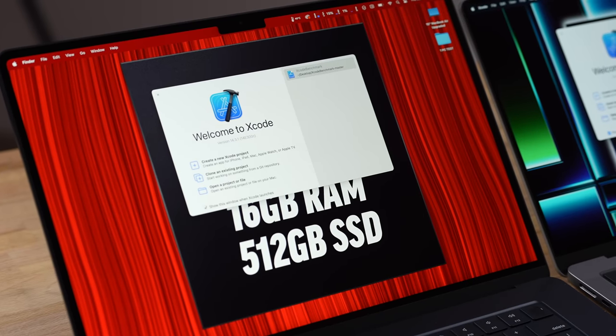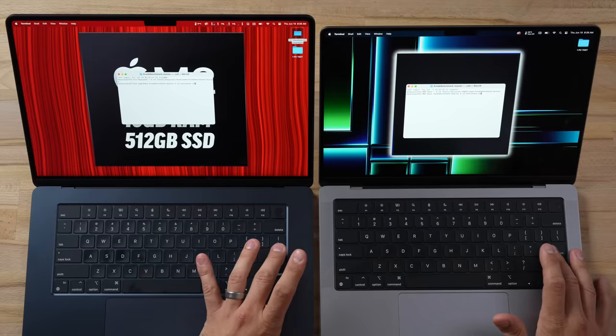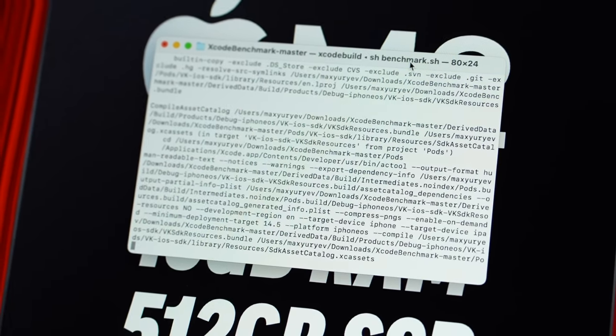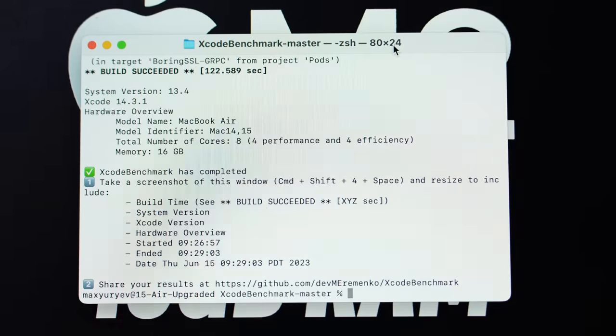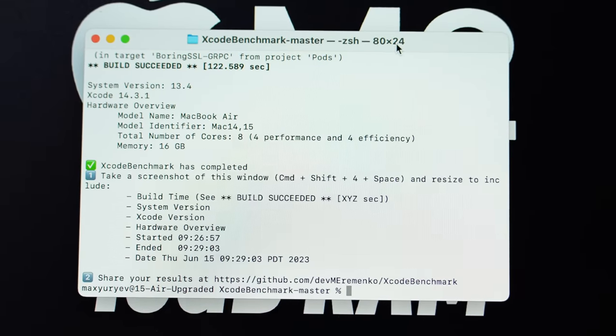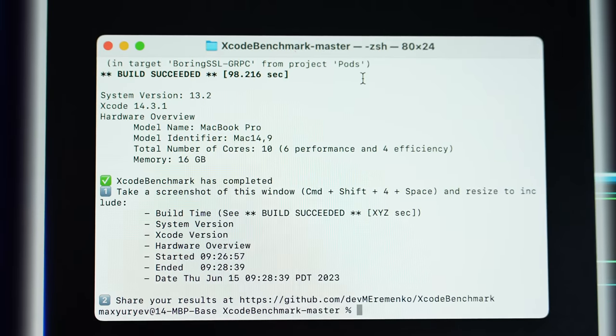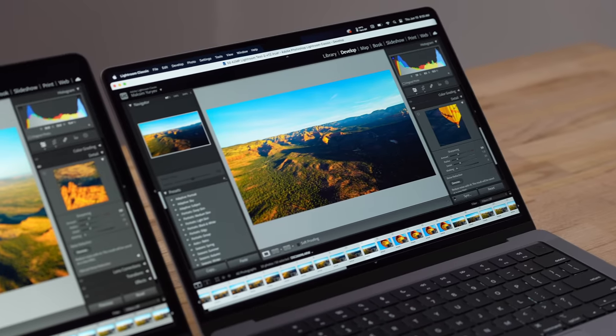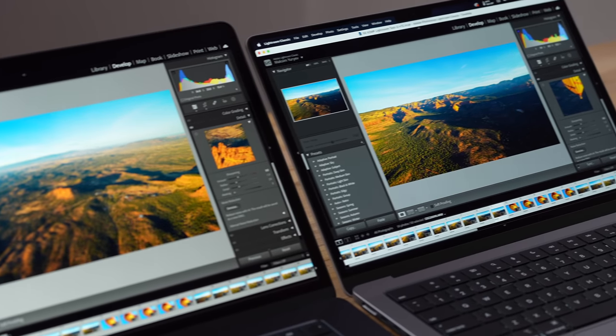For Xcode, running the terminal benchmark to keep it fair, the 15-inch Air took 122.5 seconds vs. 98.2 seconds on the M2 Pro — about a 25% difference, which is definitely noticeable for developers.